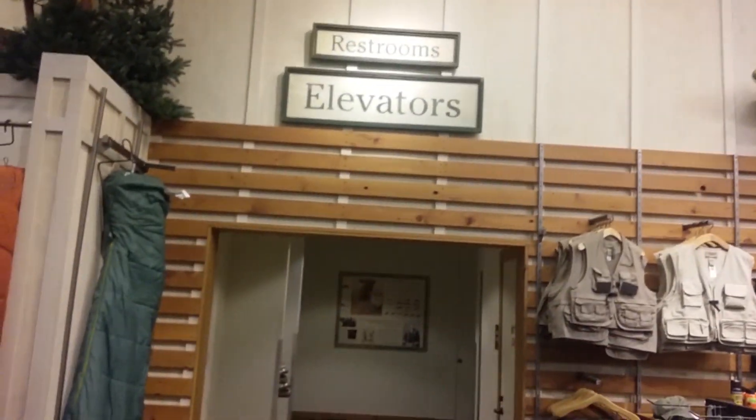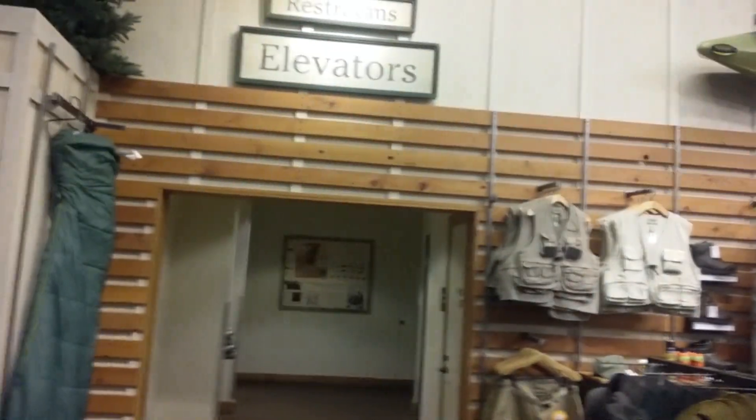All right, this is the Oliver at L.L. Bean, Ross Park Mall, Pittsburgh, Pennsylvania.